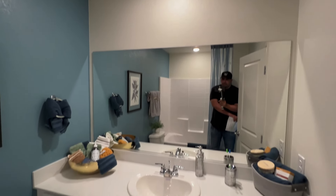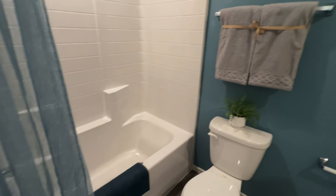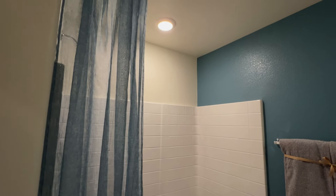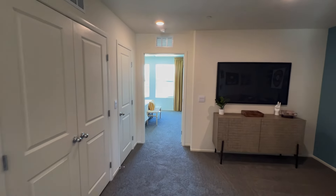Here's your hallway bathroom — it has both a tub and a stand-up shower.